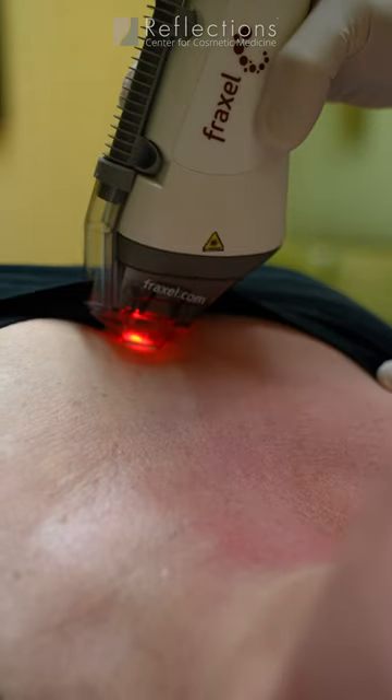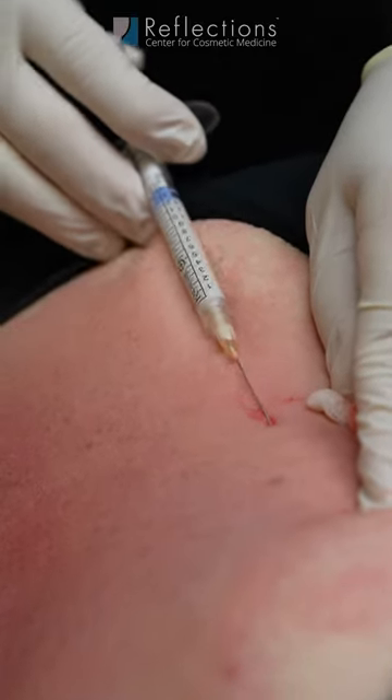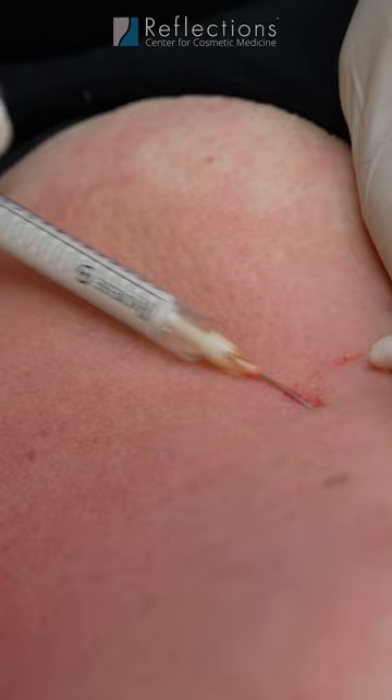The treatment has gone a long way. We are now using Fraxel, and very often we do that in combination with an injectable agent called a biostimulator — something that stimulates the body to produce collagen. That may be Sculptra, that may be Radiesse that we dilute, that may be PRP, that may be exosomes.